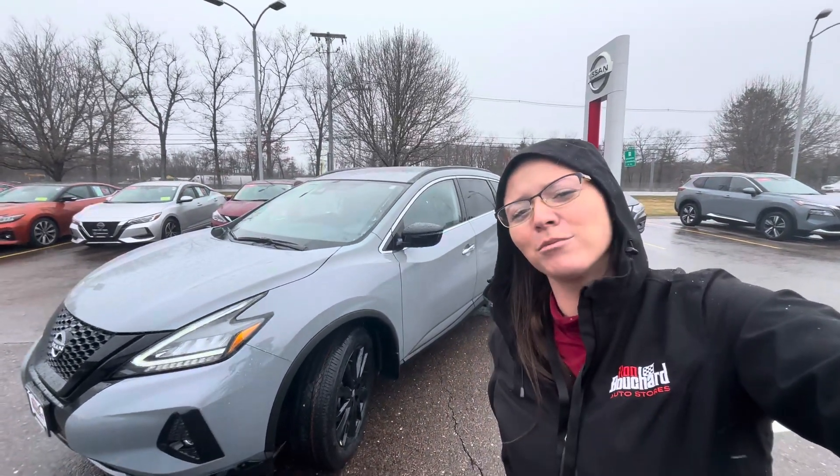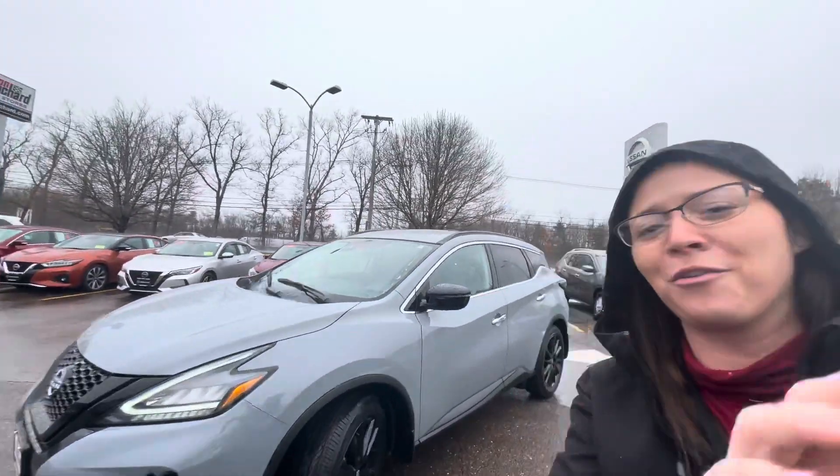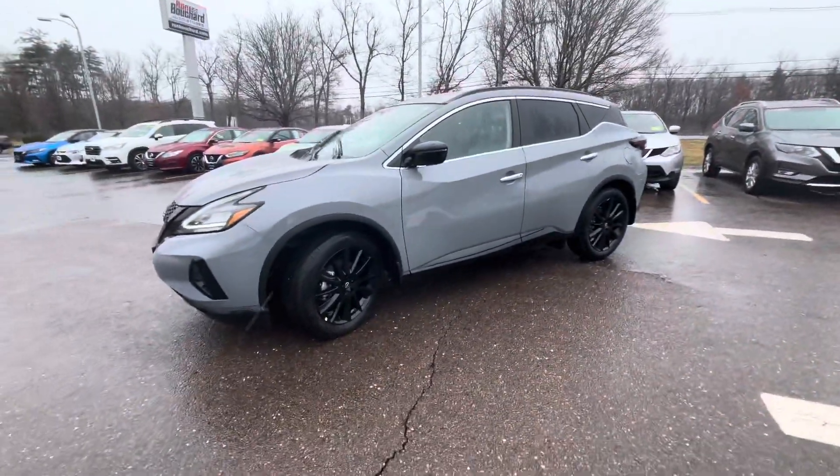Good morning, John. This is Jessica with Ron Bouchard's Nissan going over the new 2024 Nissan Murano with you. And here she is.